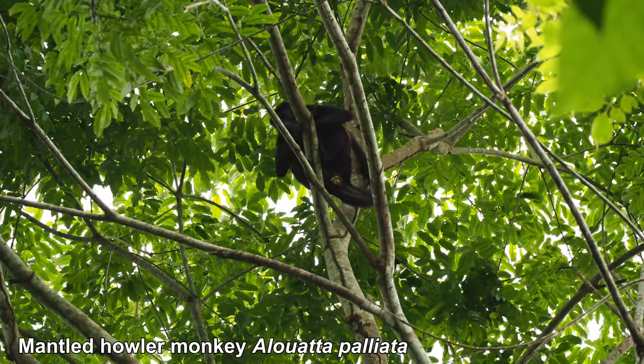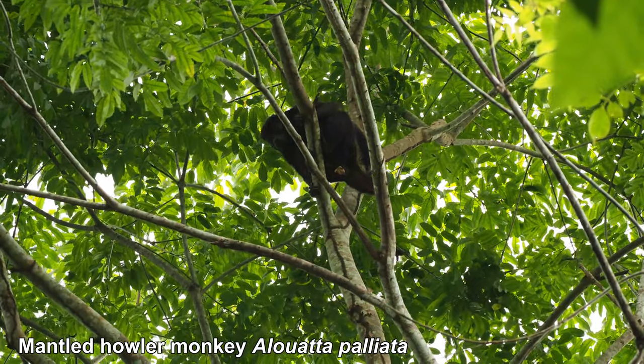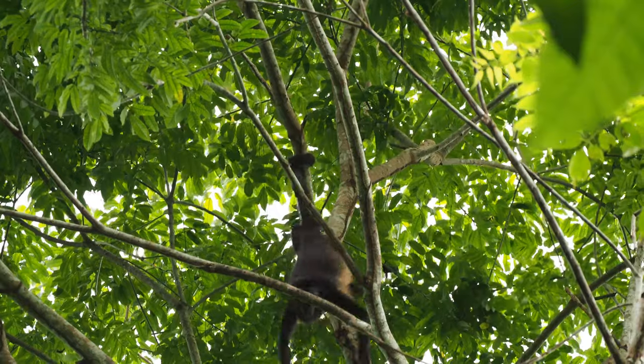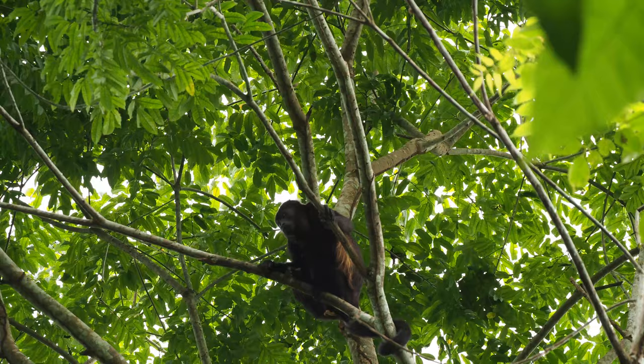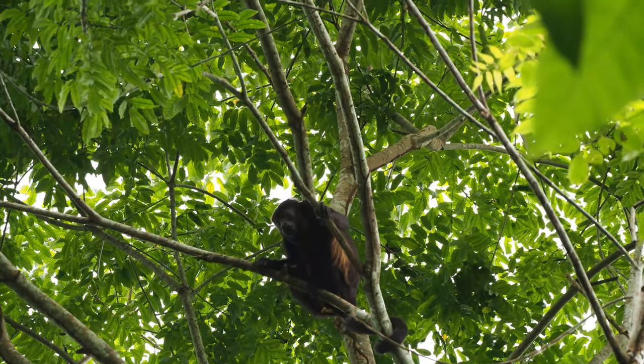A poor baby mantled howler monkey has just fallen off a tree and landed right in front of us. Luckily unhurt, he's climbing back up the tree as fast as he can. There he goes — his parent is really concerned about him. I'm not surprised.